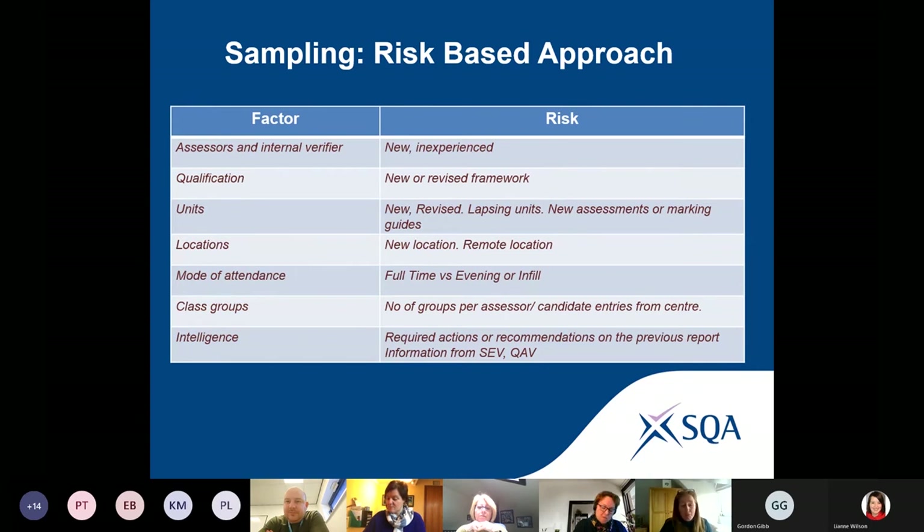There are loads of different things that come into play when making a sample, in exactly the same way that you made a decision on which whiskies to choose — whether to take the expensive range, the cheaper range, different locations, who your audience was. The risk factors include assessors and verifiers, new or revised qualifications, location of delivery and assessment — we have centres with multiple assessment sites across the country and across the world.